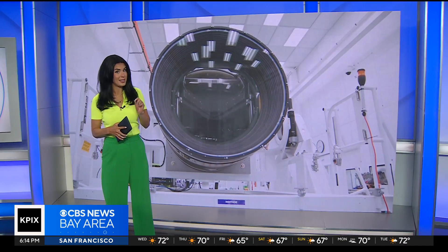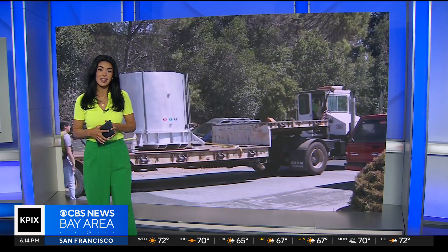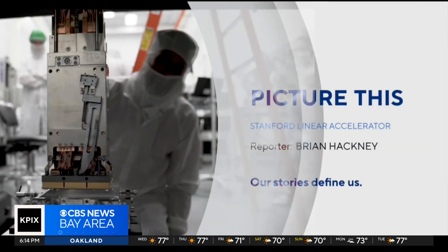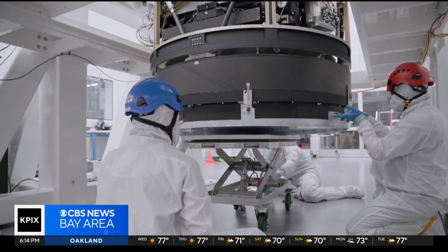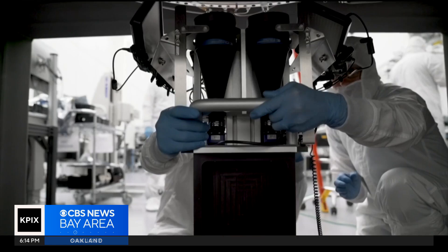This is some pretty important and delicate equipment to move. Brian Hackney shows us how they did it. We are hanging free here. Inside this room, the world's largest digital camera is finishing off 10 years of construction.